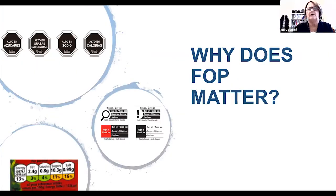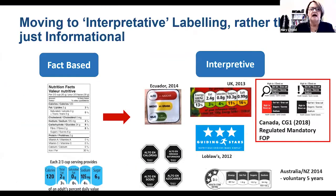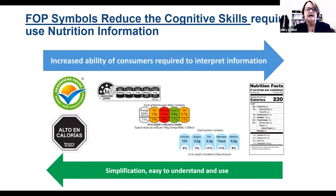My next couple of slides are going to talk about why Front-of-Pack labeling matters. What we're really attempting with Front-of-Pack labeling is to not just provide consumers with the facts, but also provide them with the ability to interpret that information. I've shown some of the various Front-of-Pack labeling schemes that add much more interpretation for the consumer to understand and use the information provided on nutrition facts tables. Moving to more symbol-based or interpretive labeling really reduces the cognitive skills required by the consumer to use that information.